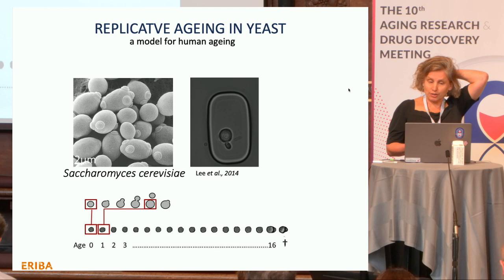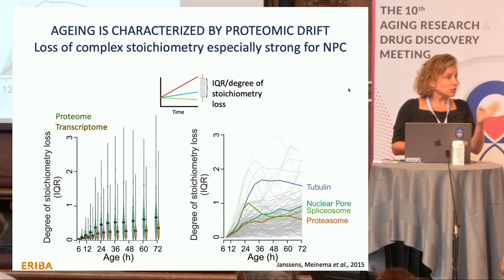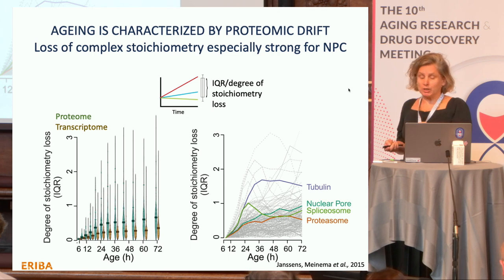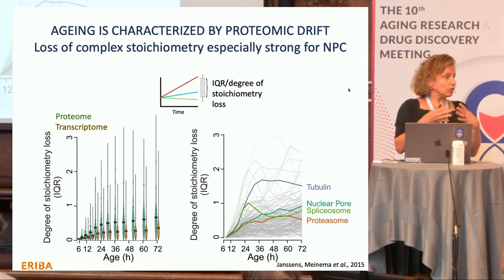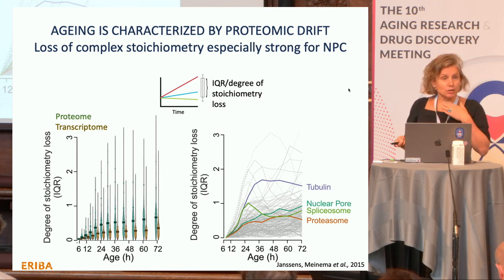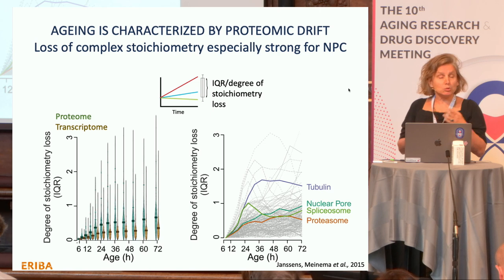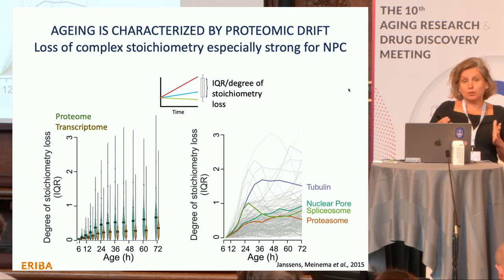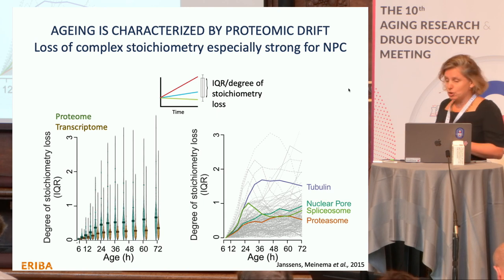If you look at proteomes and transcriptomes of aging yeast cells under well-controlled conditions, you see a drift of the proteome and transcriptome. Particularly prominent is a loss of protein complex stoichiometry: if one subunit gets a little too much in aging and another too little, you get the risk of forming misfunctional incomplete complexes and spare parts. This occurs in aging yeast cells and other aging systems. Importantly, the nuclear pore complex is one of the complexes that becomes very substoichiometric with age.